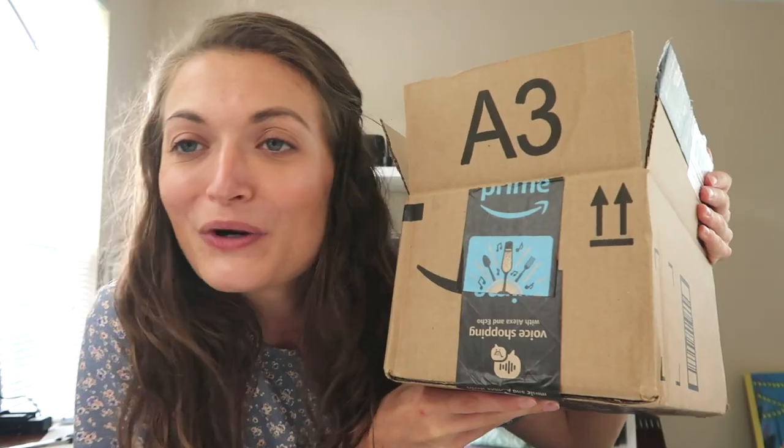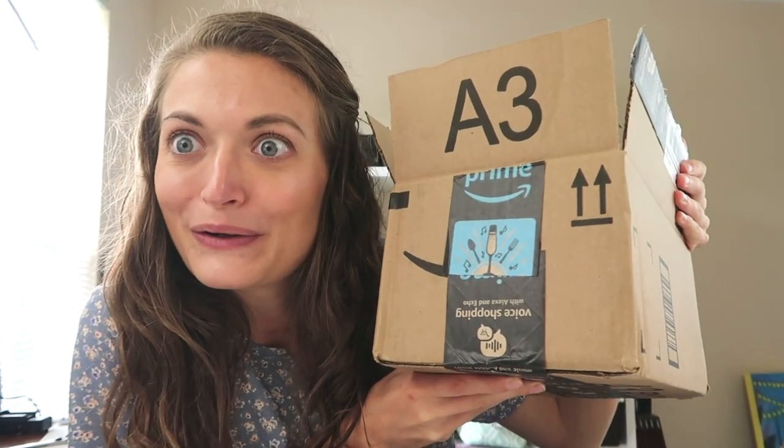So excited for this. I've been sitting on this decision for probably two months now. And then I told myself, you know what, Miranda, you really just have to do this. You have to bite the bullet and commit. And what I'm talking about is a little art haul.